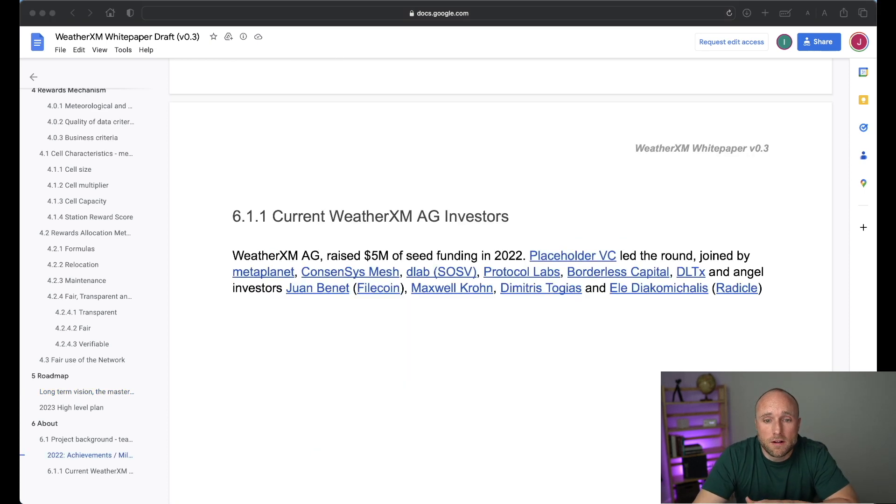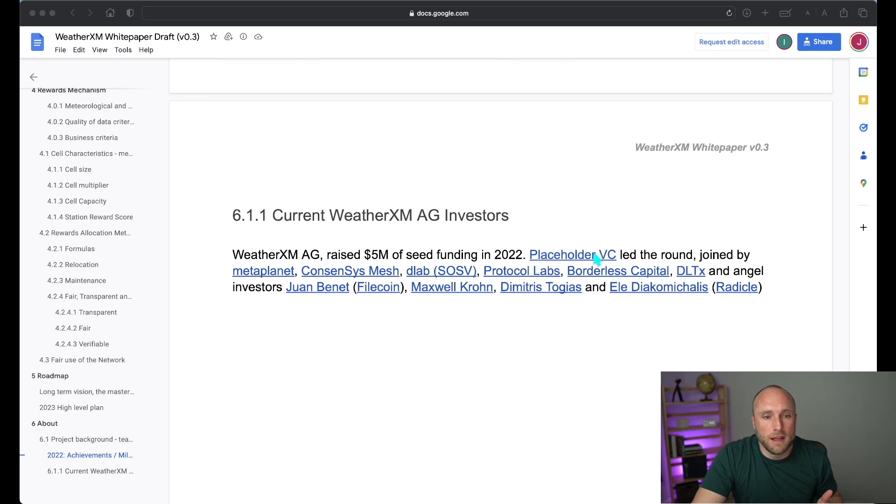They detail the current WeatherXM investors, showing they raised $5 million in seed funding in 2022 via various VCs. The big concern I have is how much runway does the company really have — they currently have 30 people on staff. How much runway do they have in terms of capital, and if there are delays in the project timeline, will they be able to go back to the market and raise more capital? Getting to product launch and profitability before the money runs out is just a big concern with any startup.